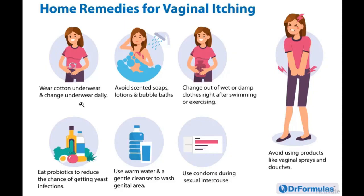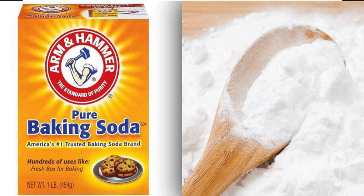Two other well-known remedies are the baking soda bath and the apple cider vinegar bath. For the baking soda bath, add a quarter cup of baking soda to your warm bath water, allow it to dissolve, and soak in it for 10 to 40 minutes. This can potentially treat vaginal itching or yeast infection.